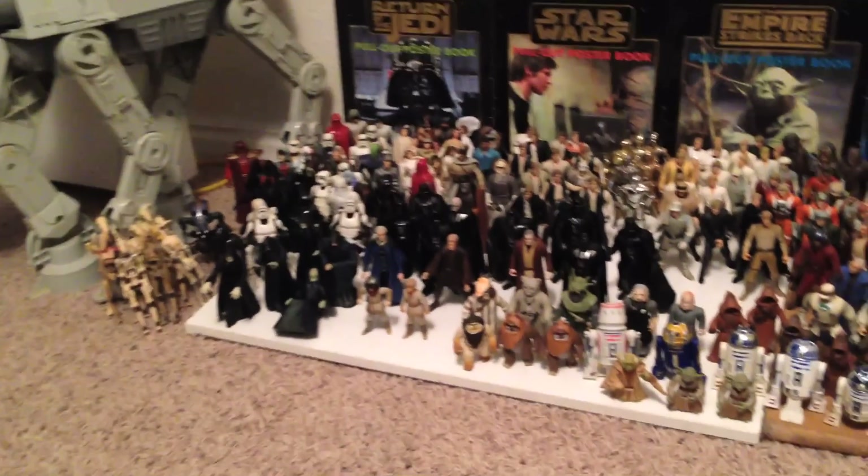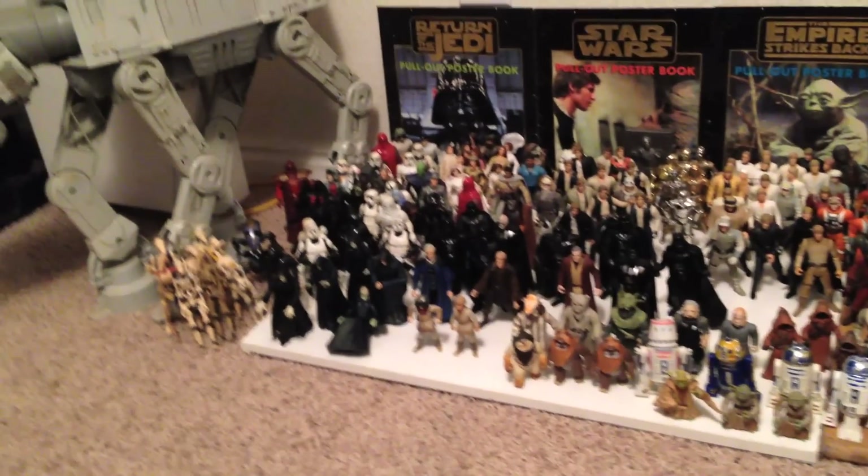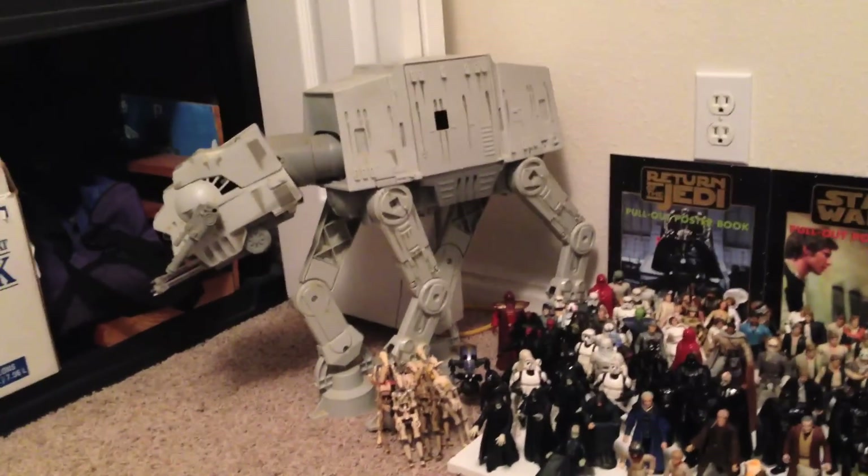Alright friends, Sonic Toast here. We're going to do a video of my Star Wars ships, and if you watched the figure video, you'll know that completely exhausts me — and yeah, I'm doing the ship video right after.